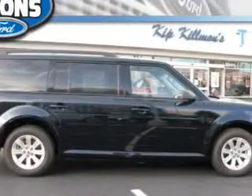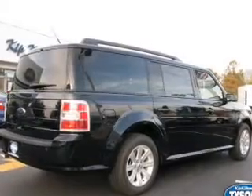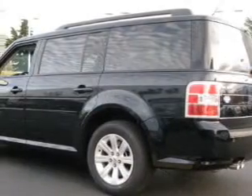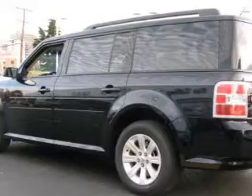You'll love this 2010 Ford Flex. This is one you'll want to take home. With 4 miles, it features automatic transmission and an exterior color of dark ink blue metallic.